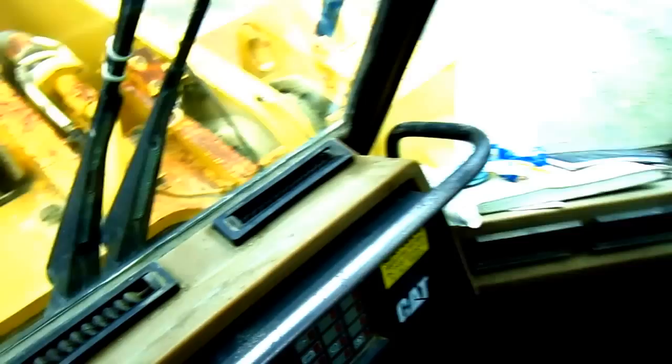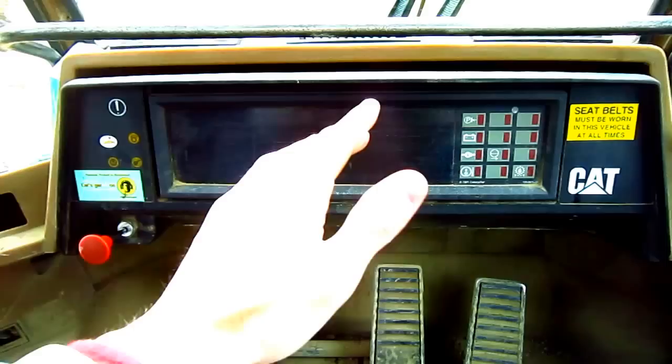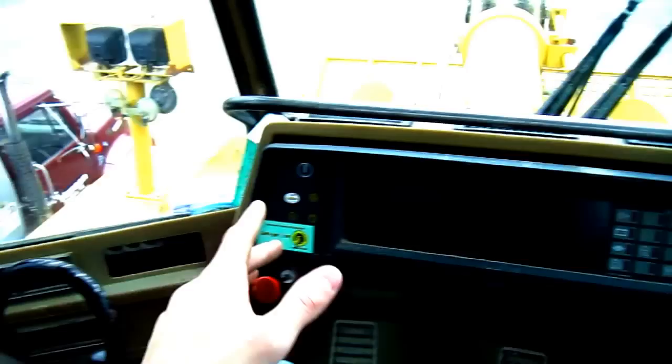Here you can get a good overview inside the cab of a 990. The noise level inside the cab is rated to be below 75 decibels. This machine has a Caterpillar monitoring system which monitors the entire loader when it's running. And probably the first thing you'll notice inside the cab is that there's no steering wheel — a 990 is a full joystick control machine for its steering.